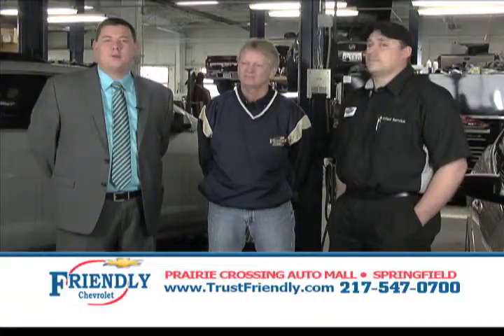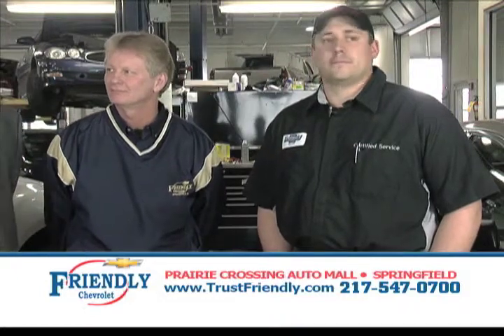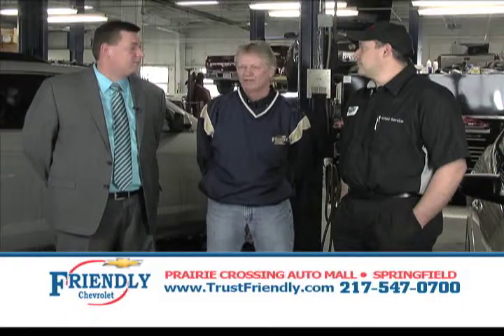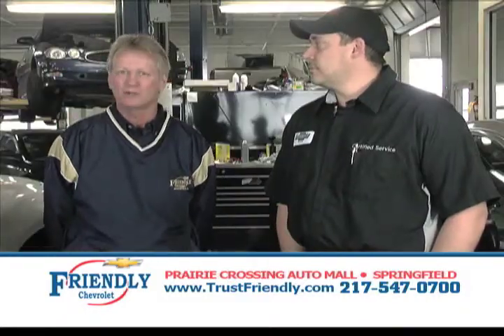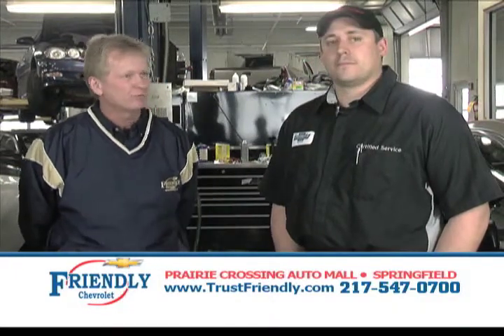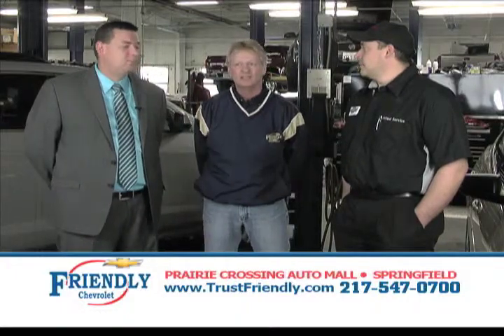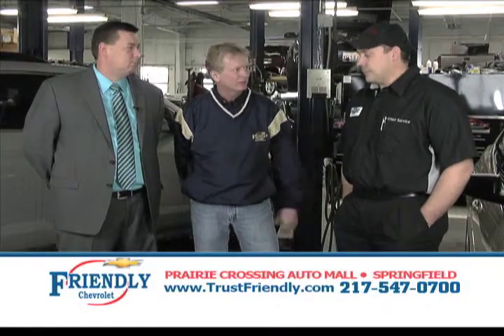Welcome back to the Friendly Auto Show. I'm Bill Lynch with Don Lord, our service manager, and Ryan Harris, our certified GM tech. Don, what do you got for us today? Well, Bill, it's only two weeks into the new year and one thing we've already learned is mother nature is boss. Ryan Harris, our car coach — a master certified technician — is going to give you a few do's and don'ts, and explain some of the things you're hearing in your car that are actually normal when it's this cold outside.